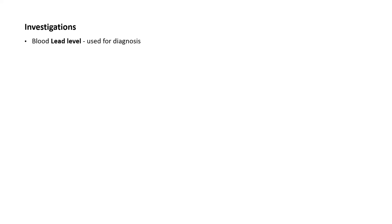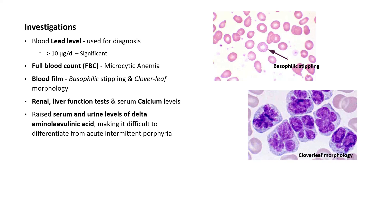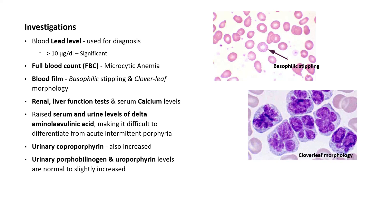The blood lead level is usually used for diagnosis; levels greater than 10 micrograms per deciliter are considered significant. Full blood count will reveal microcytic anemia. Blood film shows red cell abnormalities including basophilic stippling and cloverleaf morphology. Renal and liver function tests and serum calcium levels should also be tested. Raised serum and urine levels of delta-aminolevulinic acid may be seen, making it sometimes difficult to differentiate from acute intermittent porphyria. Urinary coproporphyrin is also increased, while urinary porphobilinogen and uroporphyrin levels are normal to slightly increased.